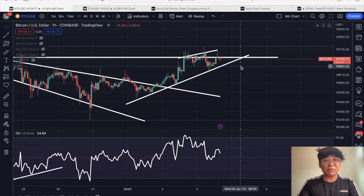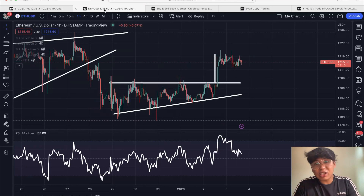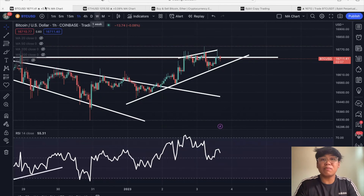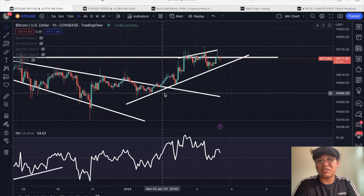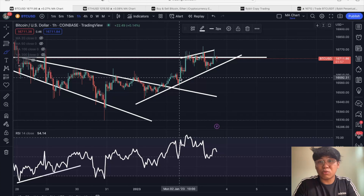Hi guys and welcome back to another Gab's cryptocurrency video where we trade by data and not by hype. If you haven't subscribed to my channel, click the subscribe button below and hit the notification bell so you won't miss out on analysis like this. For today's video, we are going to monitor Bitcoin and then dive in with the Ethereum price action. Let's give you a quick recap of our previous analysis — I was expecting more of a consolidation after hitting our previous target.